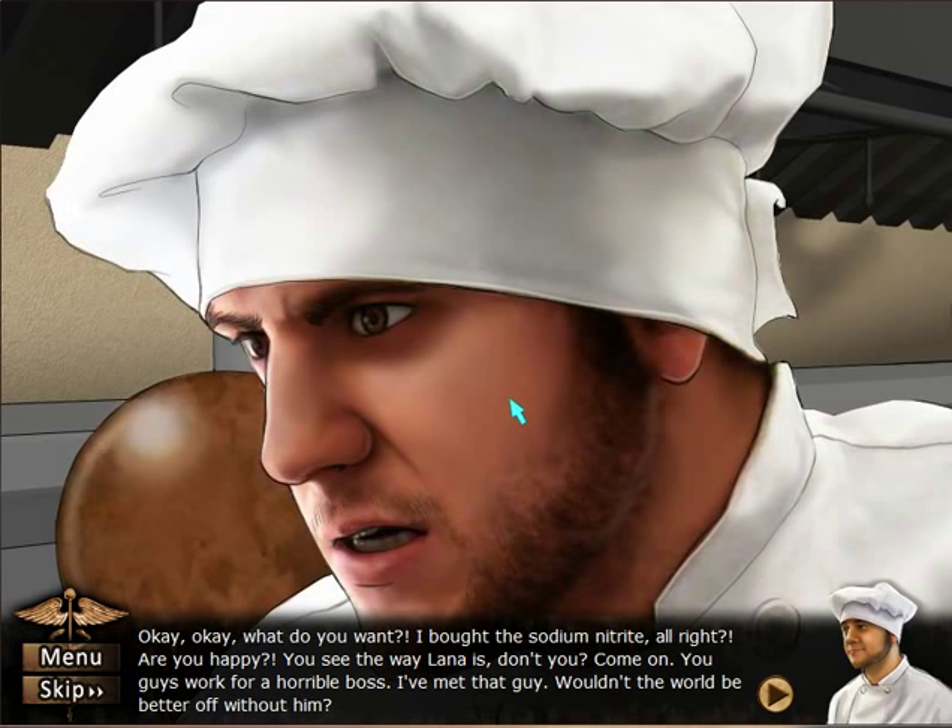Okay, what do you want? I bought the sodium nitrate, alright? Are you happy? You see the way Lana is — don't you? You guys work for a horrible boss. I met that guy. Wouldn't it be better off without him? Actually, it wouldn't. And you're right — we're not cops, but we understand that they have a very easy-to-dial phone number.